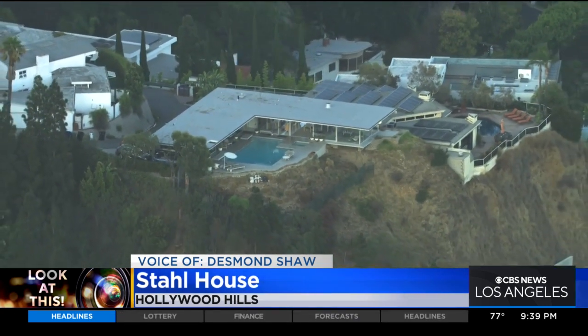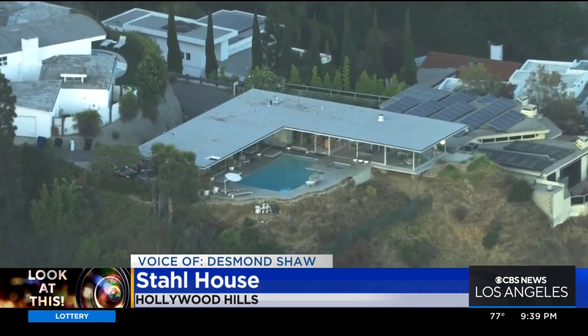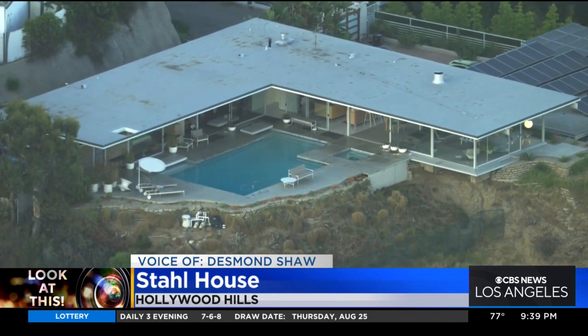Here's the plot of land — look at just how steep the hillside is. The first few architects that they tried to work with said there's no way you can build a home like that on this hillside. It took him a few years to find Koenig, and he got to work on this now iconic home.